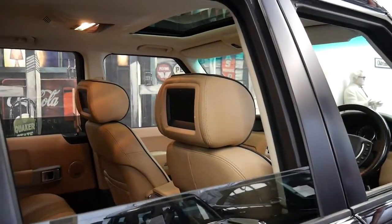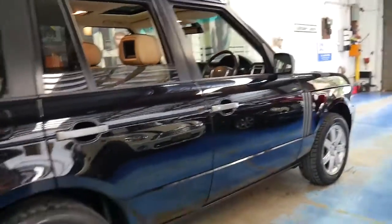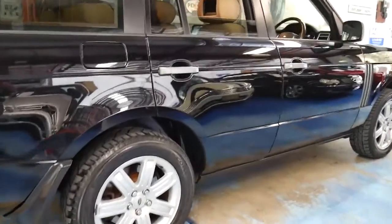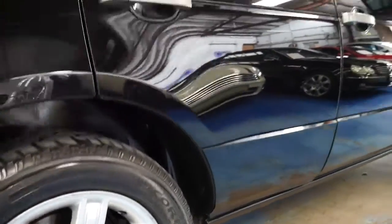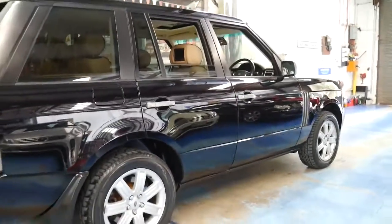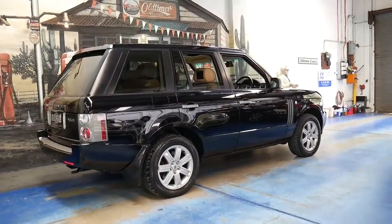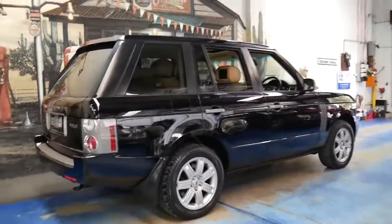It's also got the Harman Kardon sound system and Xenon headlights as standard. It's black with beige leather interior and it's been optioned with rear entertainment — DVDs in the headrest. It's got Pirelli Scorpion tyres, which is a perfect tyre to have on a Range Rover like this one. The tyres all seem to be in very good condition and the paintwork on this car is excellent.